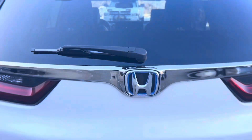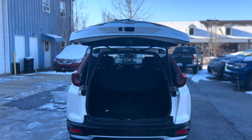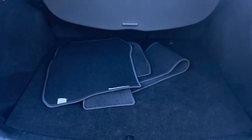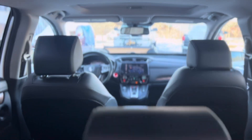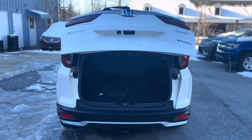Drive with confidence knowing that the CR-V Hybrid EXL is equipped with advanced safety features to keep you and your passengers secure. Experience a plush and well-appointed interior, making every drive a comfortable and enjoyable experience. From city streets to open highways, the CR-V Hybrid EXL adapts to your lifestyle with its versatile design and spacious interior.